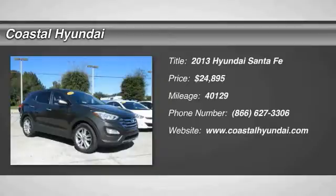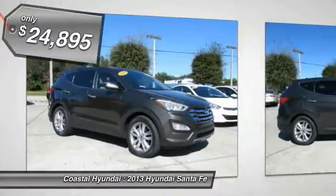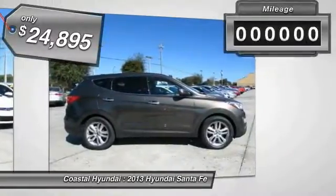The 2013 Santa Fe: style, quality, performance, value — need we say more — and is priced below $25,000.